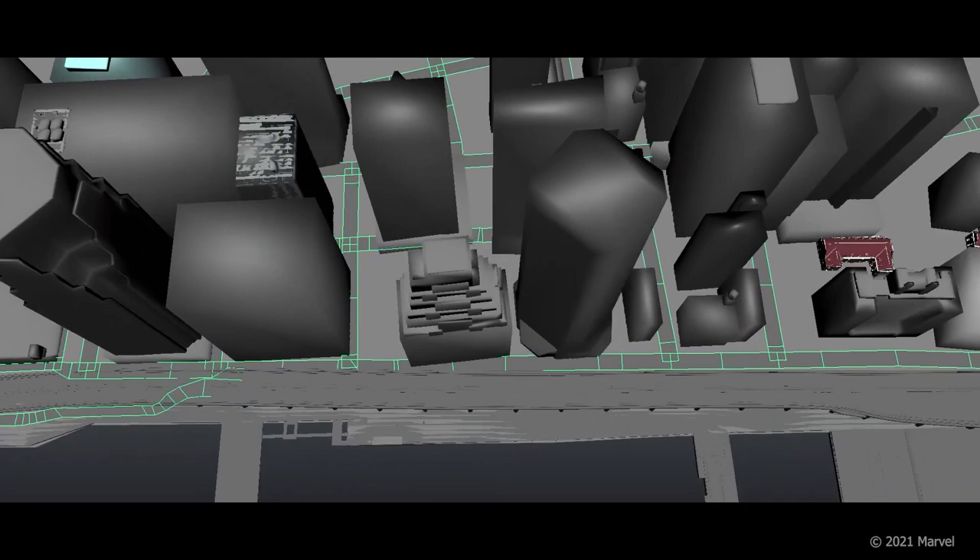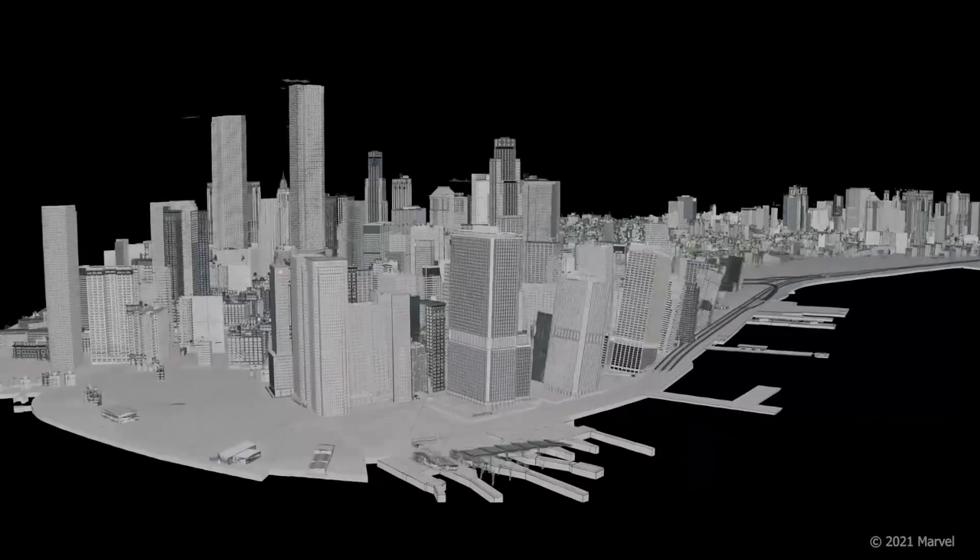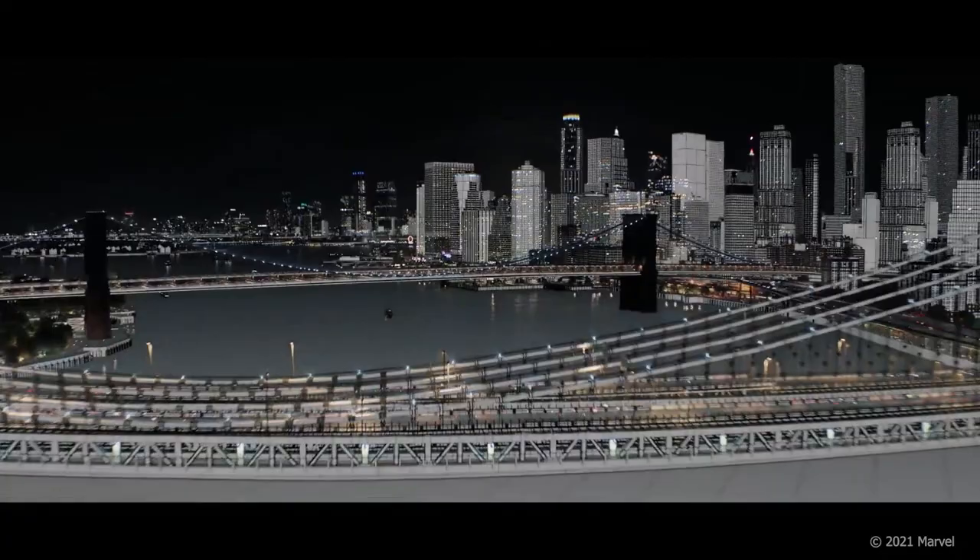This digital city was then enhanced with street-level set dressing, digital rooftops, moving traffic, local watercraft, detailed aircraft, and iconic bridges.